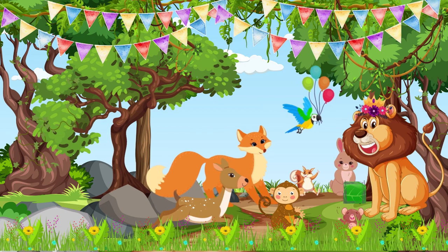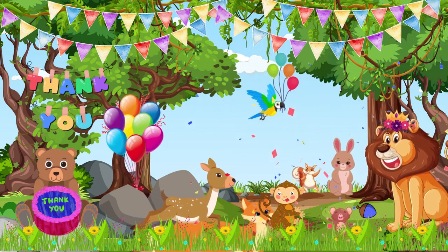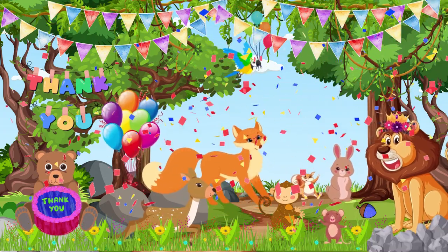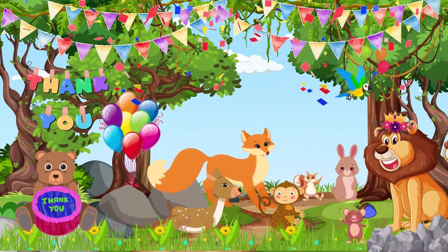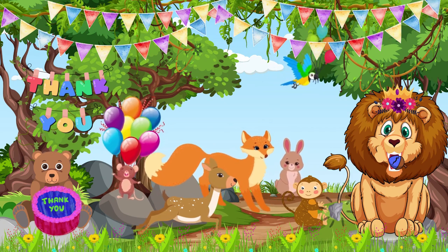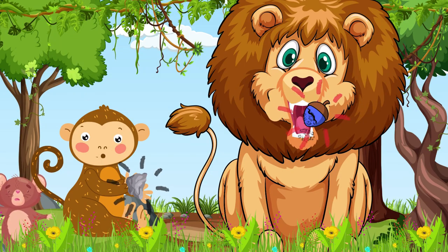He didn't know what it was at first, but when the animals told him, he was even more excited. He wanted to eat the nut, but it had a hard shell. You can only open it with a sharp rock. But the lion did not know that. Before Monkey could tell him you need to use a rock, Lion bit the nut. When the lion bit into the nut, a piece of the hard shell stuck between his teeth, causing him so much pain.